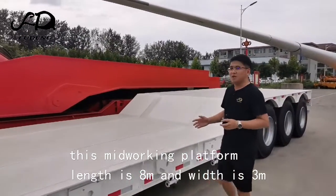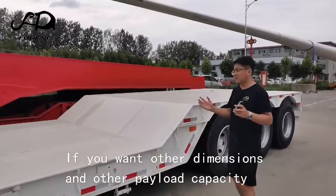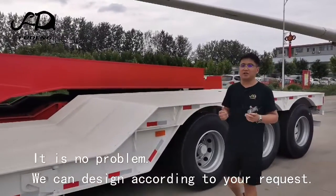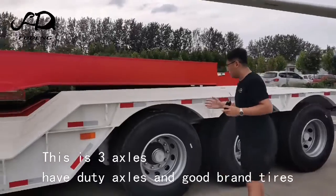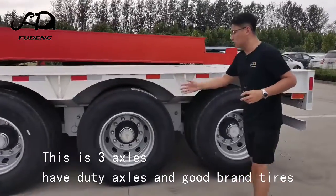and the width is 3 meters. If you want other dimensions and other payload capacity, it is no problem — we can design according to your request. This is the 3-axis heavy-duty axles and good brand tires.